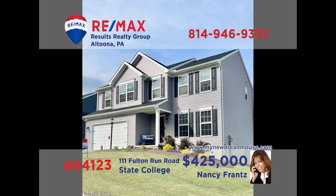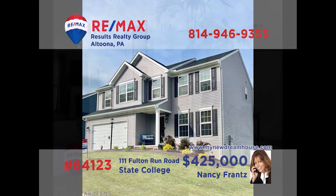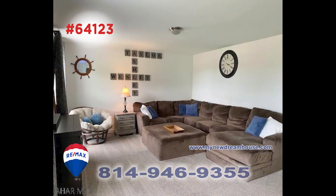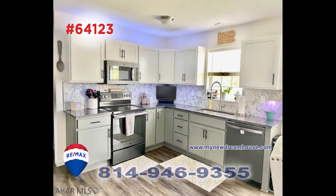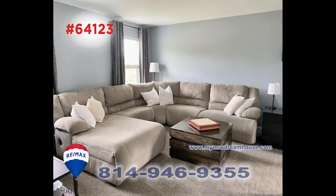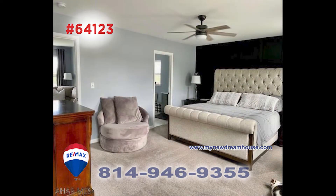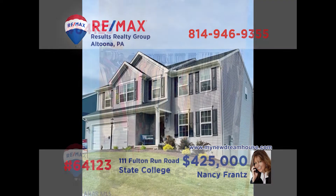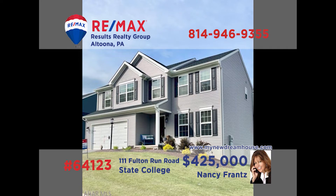You won't believe your eyes once you've seen this stunning home in State College, presented by Nancy Franz. Step inside to see the office space adjacent to the foyer. The open floor plan flows from the living room and into the kitchen with pantry, appliances, and airy eat-in space. You'll find a second living space in the second floor loft area. There are four bedrooms, including a master with ensuite bath and walk-in closet. MyNewDreamHouse.com has all the details.